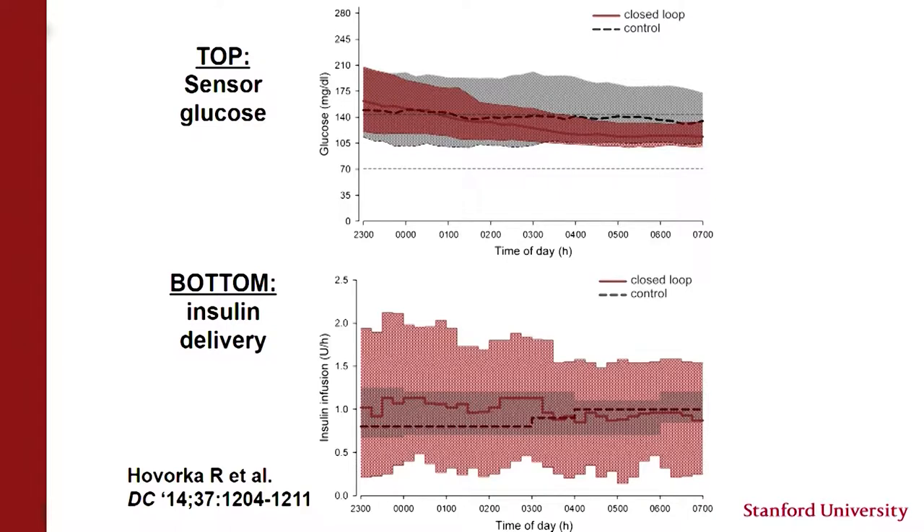Now, looking at data comparing open loop versus closed loop control, with closed loop control overnight there is a decrease in mean glucose but also, importantly, a decrease in variability — people are waking up at lower levels with less variability. This is achieved because with closed loop, insulin delivery varies to reduce glucose variability, whereas with open loop, there's a preset amount with very little variability. This has been a big innovation.